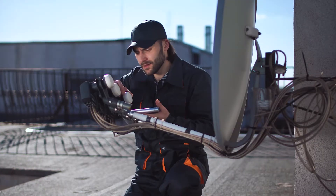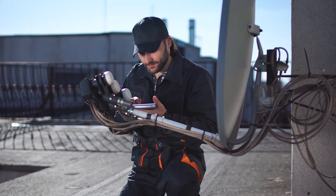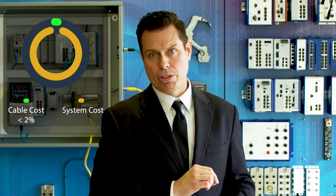It's no joke: 35% of network failures occur on the physical layer, like cabling. In the industrial environment, the cost of downtime and labor can easily reach thousands of dollars per minute. Yet the difference between the cost of industrial versus commercial cable is very small compared to the cost of the system — typically less than two percent.